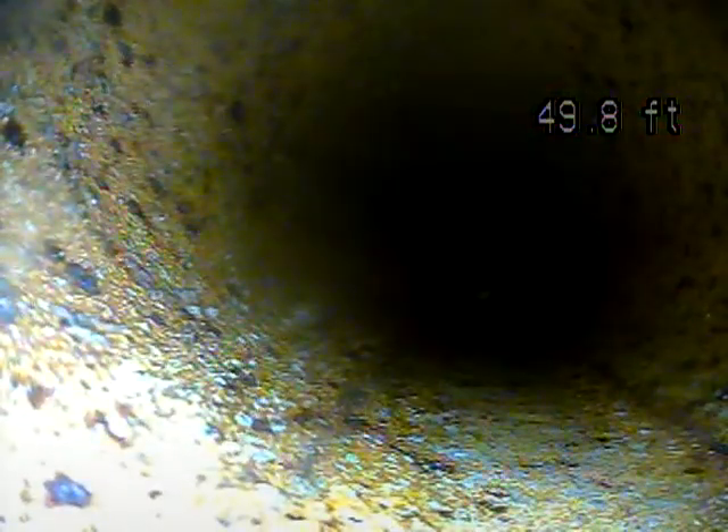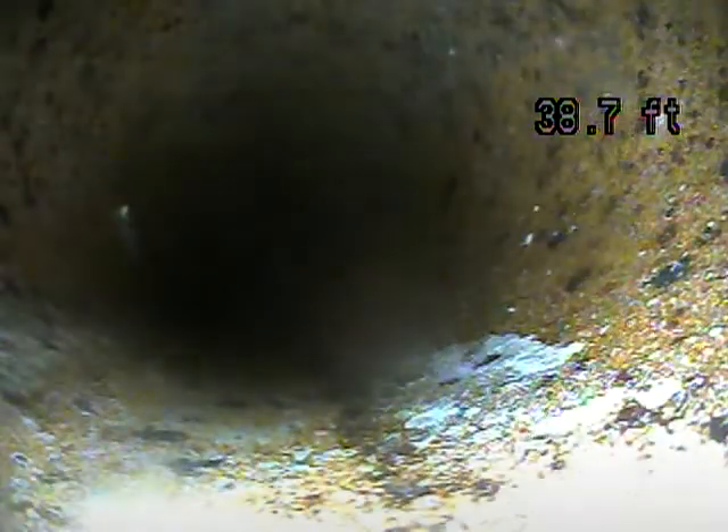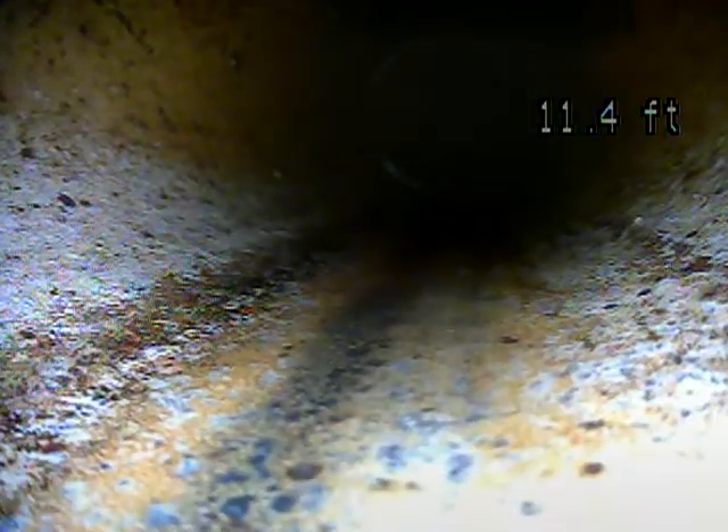Sixty feet. It looks real good at this point out from here back.